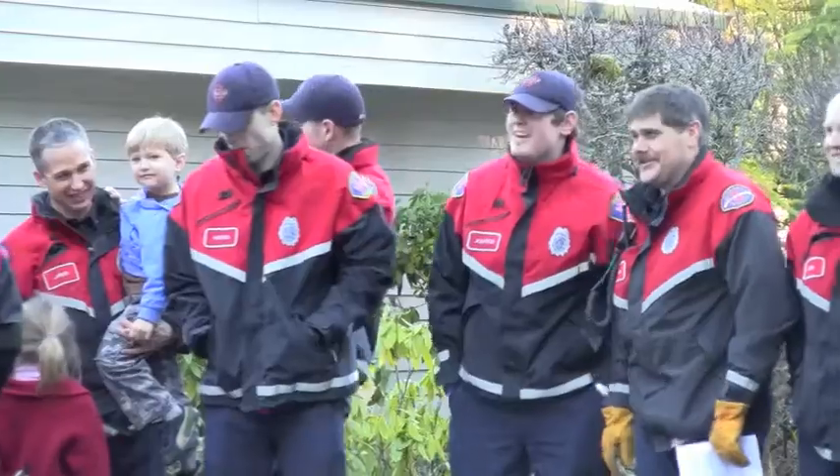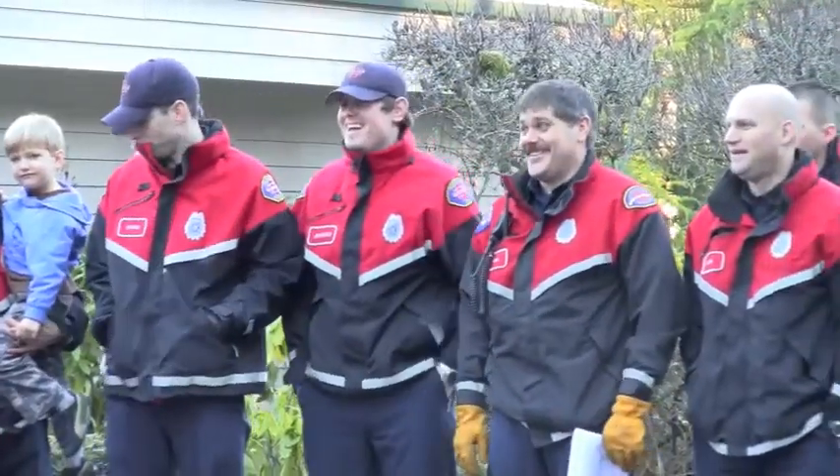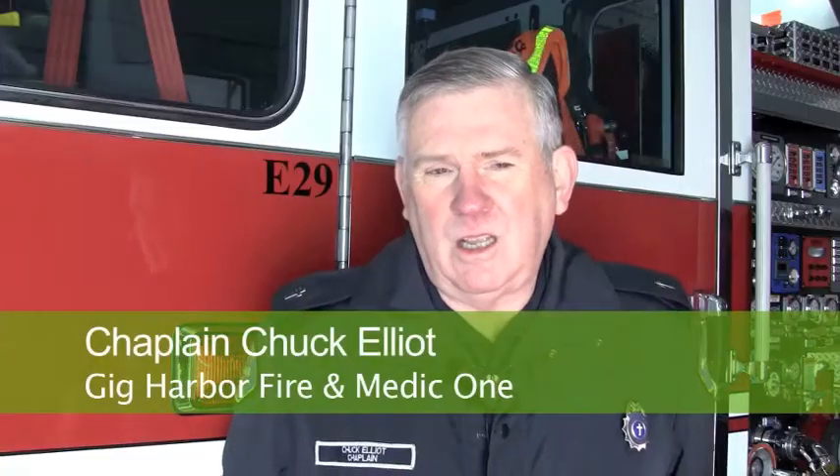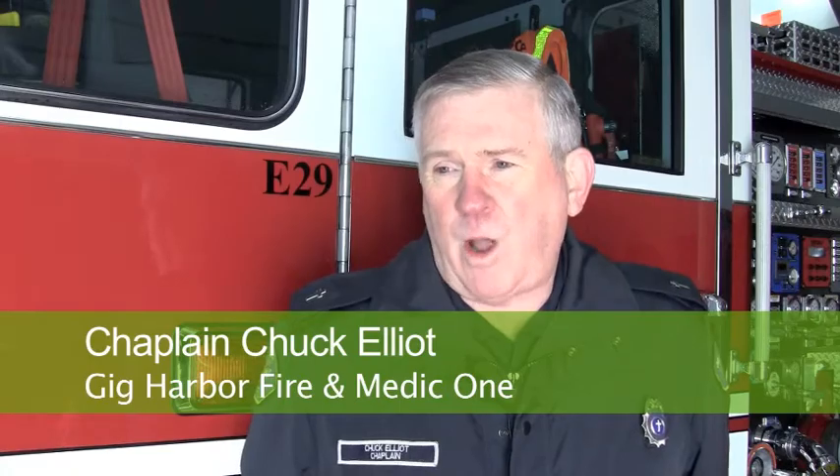This will be the last engine purchase I'm involved in, actually, so it's kind of exciting for me, in a melancholy sort of way. It's a beautiful truck. I think it'll service the community well. We're thankful to be able to provide top-of-line equipment, and we appreciate the support of the citizens that we've enjoyed for 65 years now here at Gig Harbor Fire and Medic One.